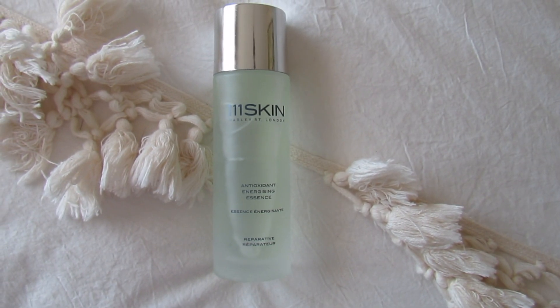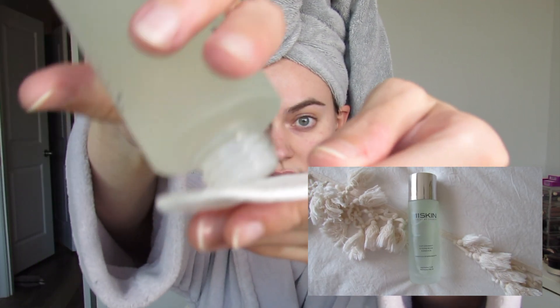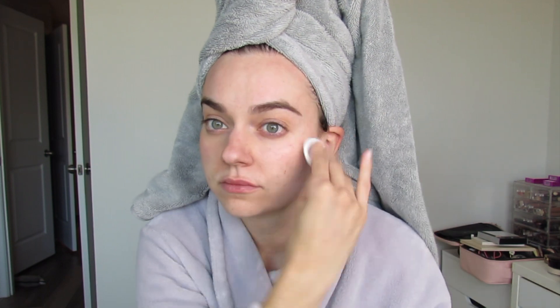The first step of my skincare routine is essence and I use the 111 Skin Essence. It's like a really good toner. It has an amazing fragrance and it makes my skin super soft. I just swipe this all over my face with a little cotton and it just makes my skin super soft and refreshed.